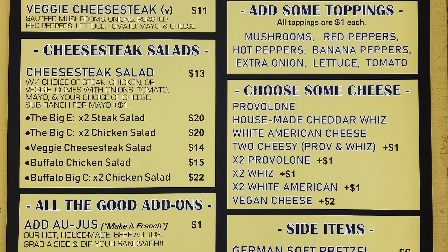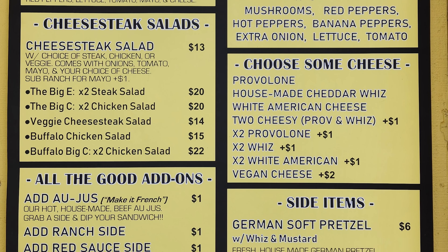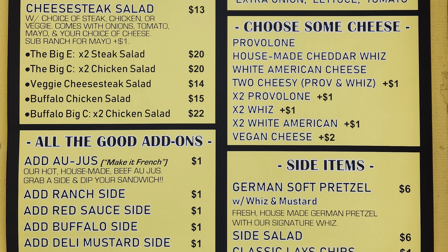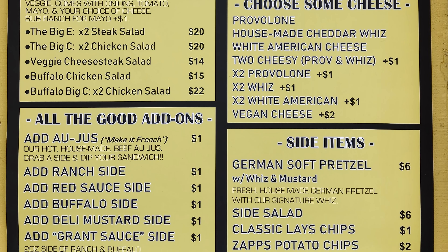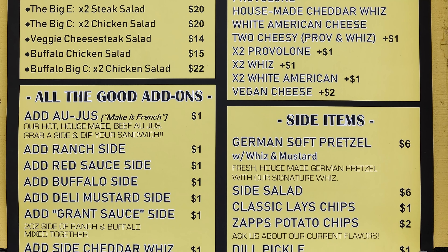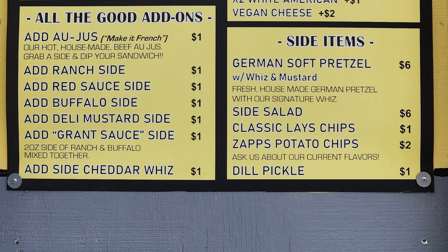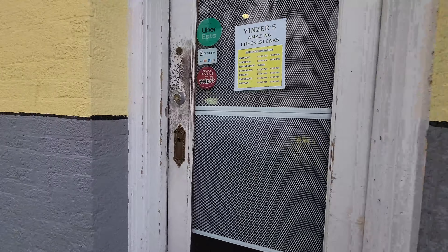Other salad options include the Veggie Cheese Steak Salad, Buffalo Chicken Salad, and Buffalo Big C times 2 chicken salad. Cheese choices are provolone, housemade cheddar whiz, white American cheese, 2 Cheesy provolone and whiz, times 2 provolone, times 2 whiz, times 2 white American, and vegan cheese. Add-ons include Au Jus to make it French, hot housemade beef au jus, ranch sauce, red sauce, buffalo sauce, deli mustard, and side cheddar whiz. Side items include a German soft pretzel with whiz and mustard, side salad, classic Lay's chips, Zapp's potato chips, and dill pickle.